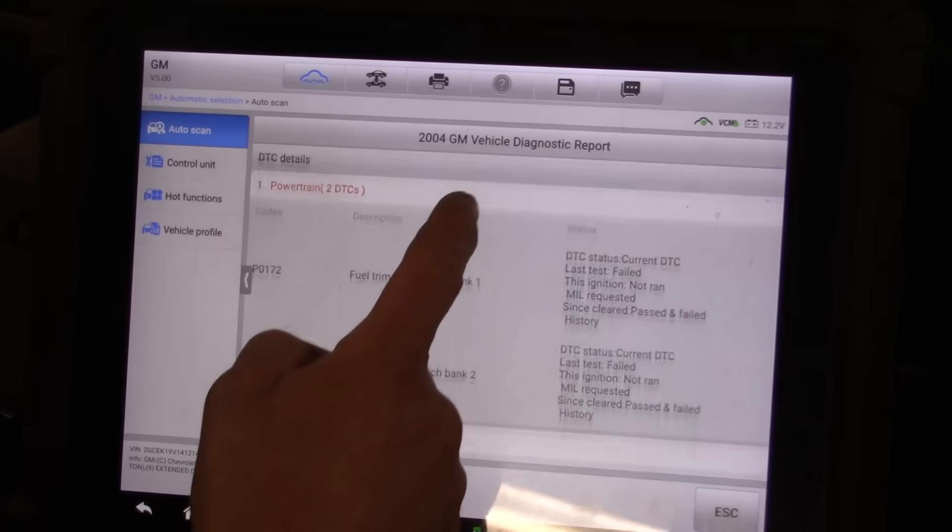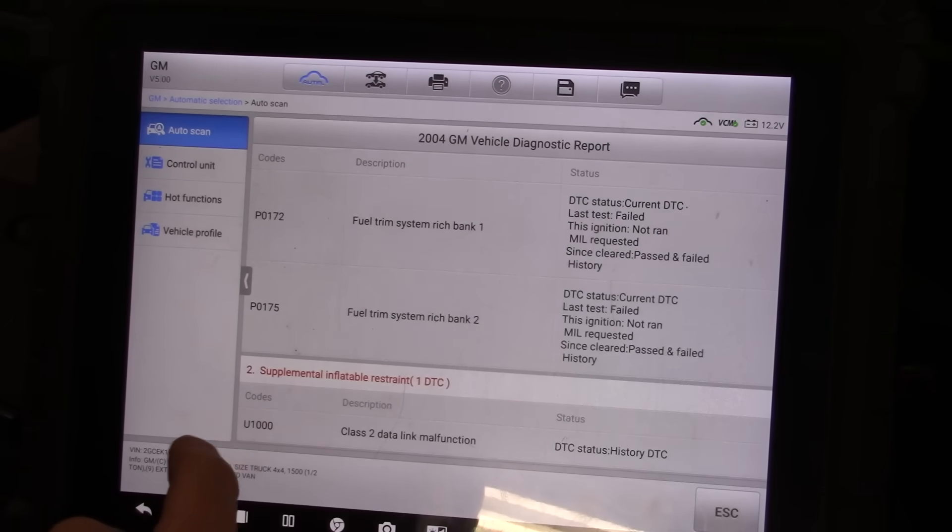She's all done. Let's see here — P0172, P0175. Rich bank one, bank two confirmed.